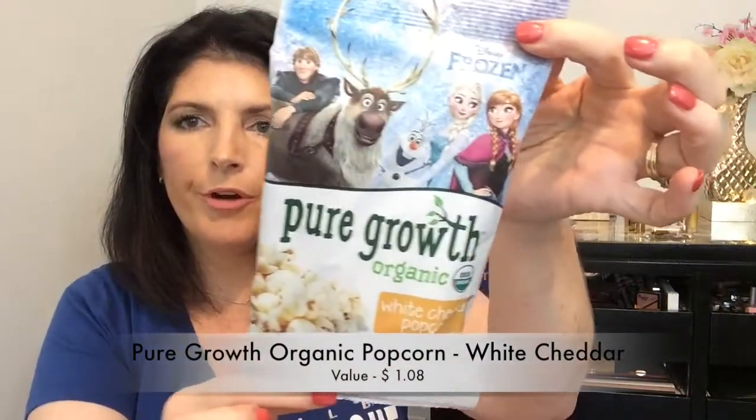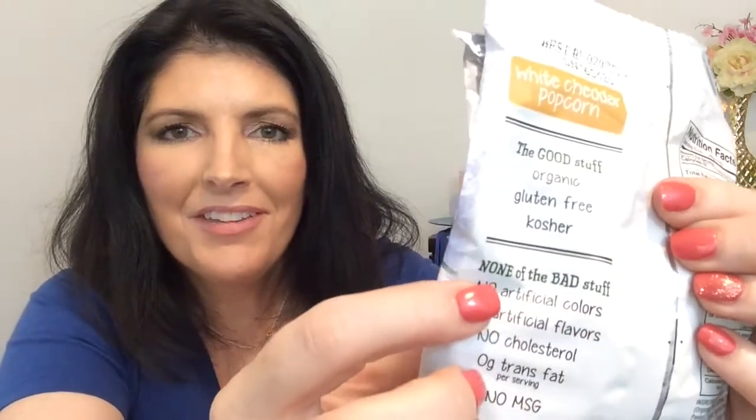The next thing I have in here is some white cheddar popcorn from Pure Growth Organic Popcorn. It's gluten-free and contains no artificial colors or flavorings or trans fat. They have two flavors: sea salt and white cheddar. This is good — the white cheddar popcorn is really good. 80 calories per bag and it says it has none of the bad stuff.